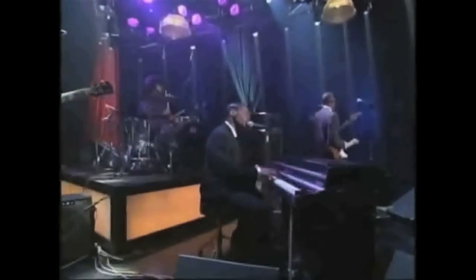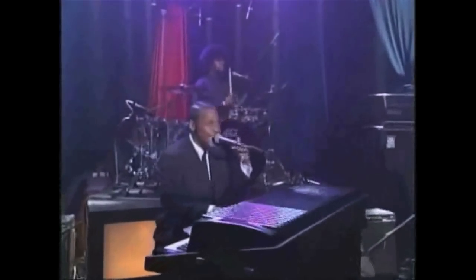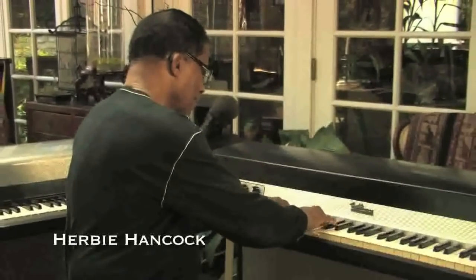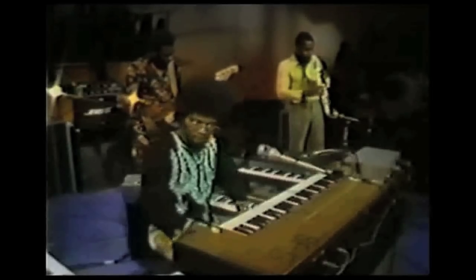Years after the company's collapse, musicians have begun a Rhodes revival, using these original vintage pianos and their sound, including artists like Justin Timberlake and Jill Scott. Some of the biggest names in the music industry are coming together to share their stories about this incredible instrument. It was an amazing journey, man.